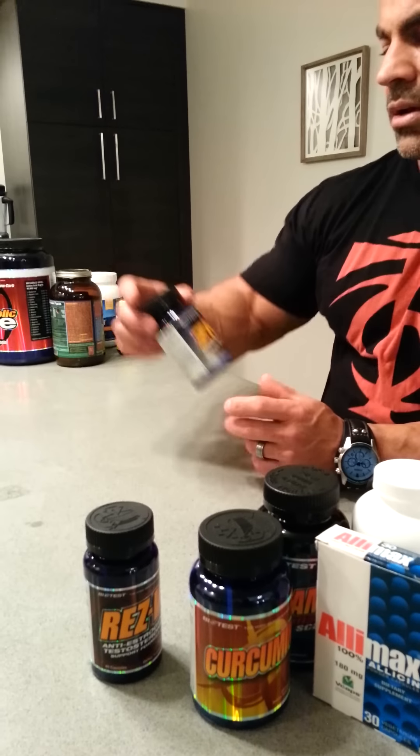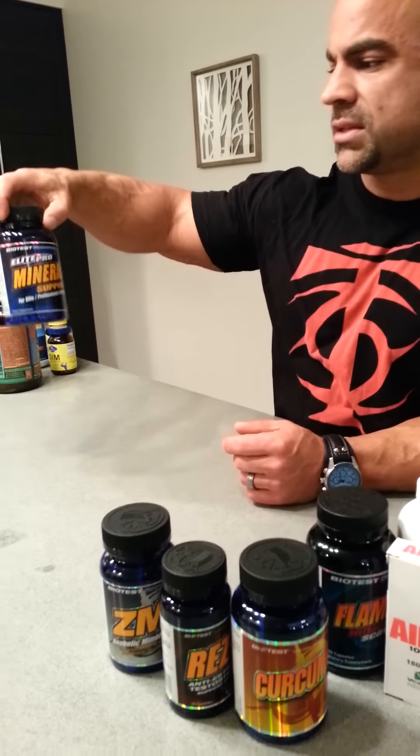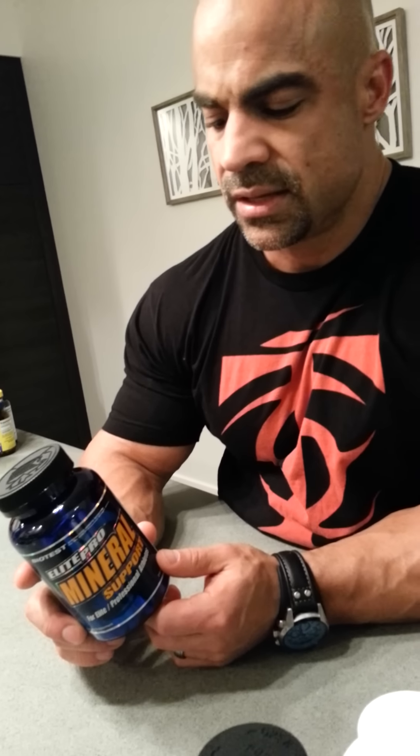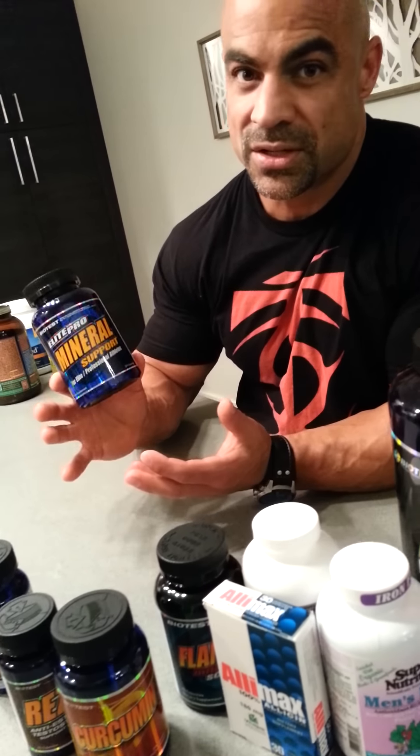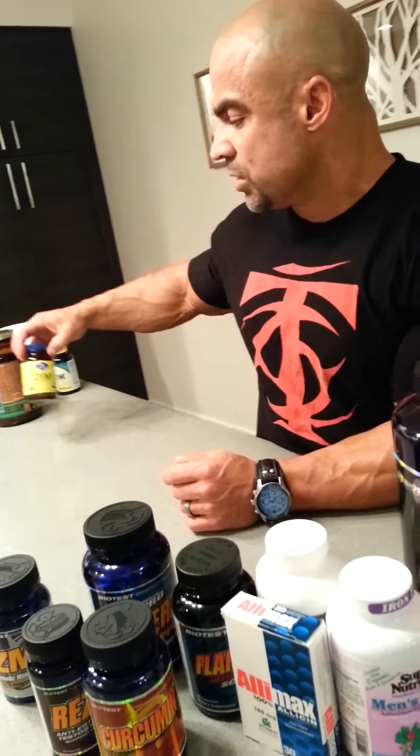A lot of people have heard about ZMA. This tends to help me sleep better — especially if you're taking fat burners while training, you may have a problem falling asleep, and this helps me fall asleep. Along that line is this mineral support. Because of the magnesium in it, they say to take it at nighttime. I'll take the ZMA before I go to bed, and I always wake up in the middle of the night, so I usually have a serving of this mainly because I sweat so much between training, hot yoga, and my sauna. I want to make sure all my minerals are replenished.